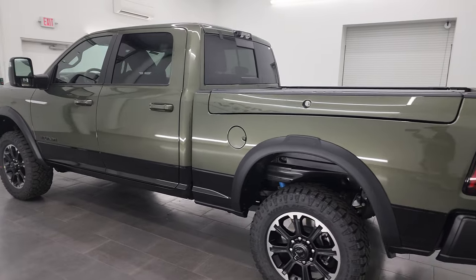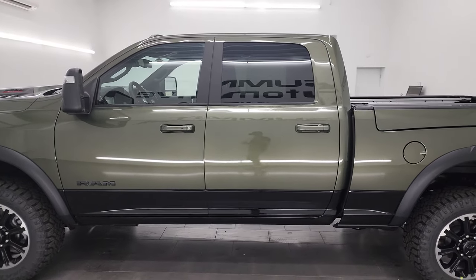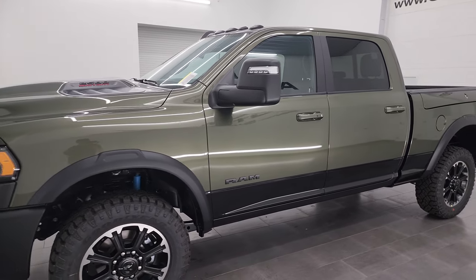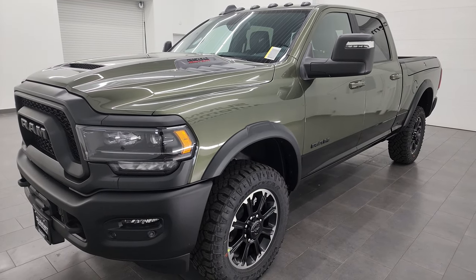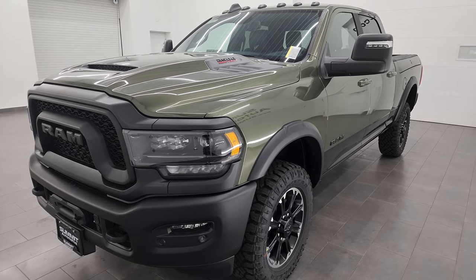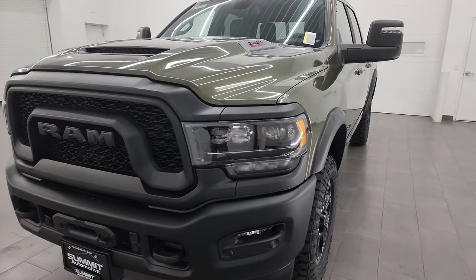This brand new 2023 Ram 2500 has the 6.4 liter V8 Hemi engine, puts out 410 horsepower and 429 foot pounds of torque. It's paired up with the eight-speed automatic transmission. I'm going to go all the way around in this video — inside, underneath — to show you the new options on this particular truck.